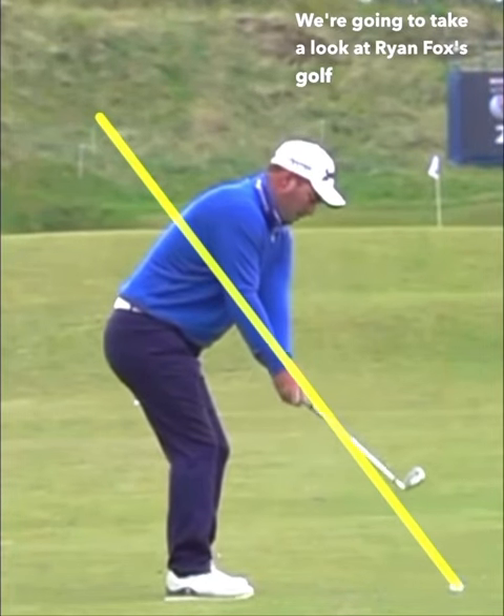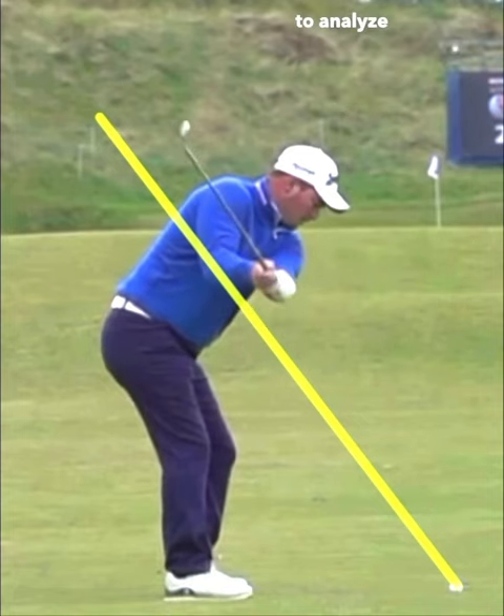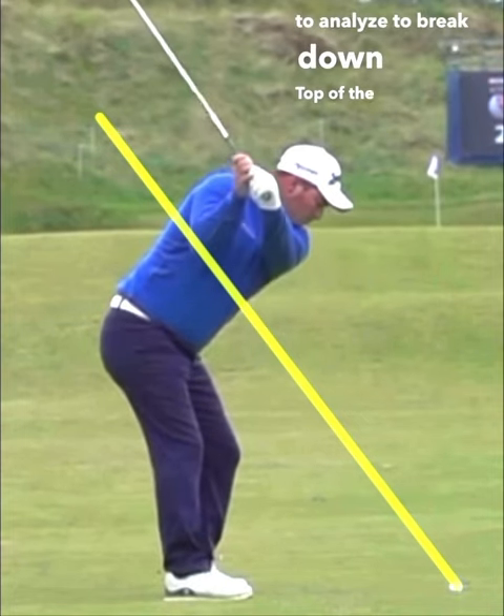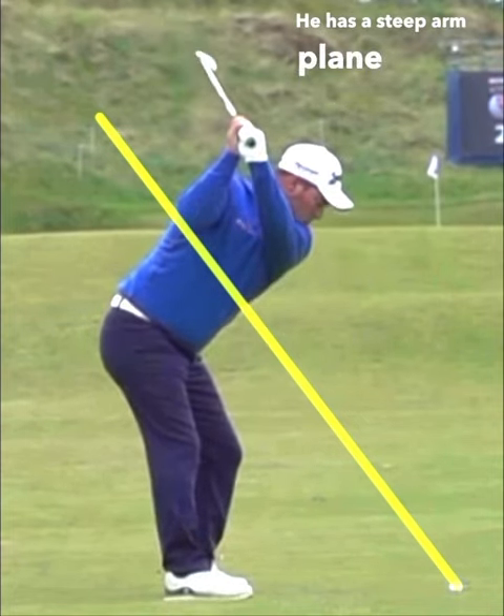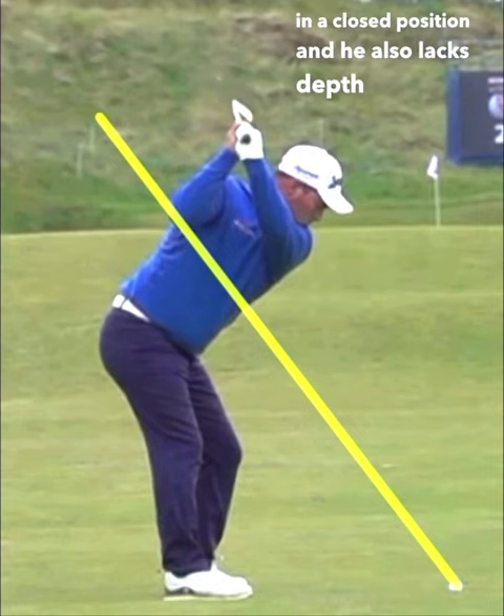We're going to take a look at Ryan Fox's golf swing, the 40th ranked golfer in the world — a unique golf swing to analyze. At the top of the backswing, he has a steep arm plane. The clubface is also in a closed position, and he also lacks depth at the top of the backswing.